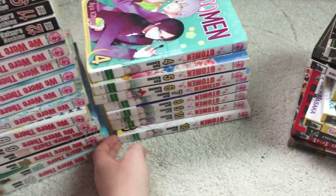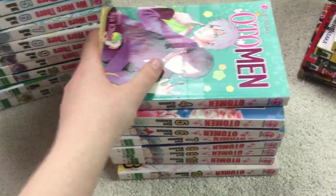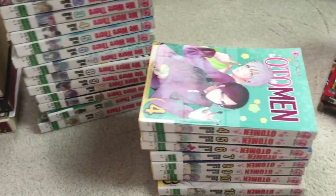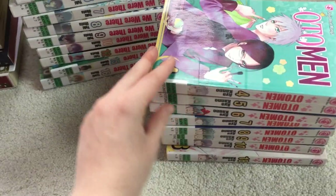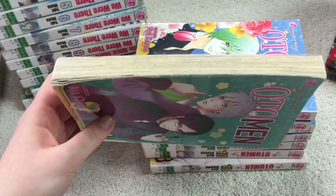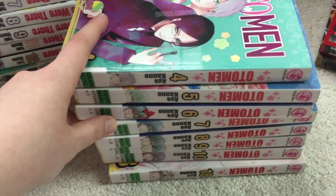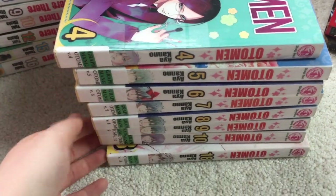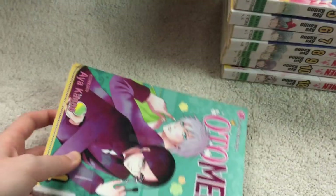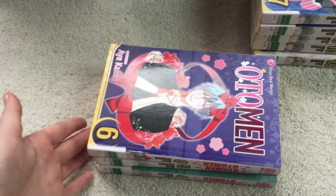Now comes the sort of more used volumes that I got for a good deal. Also, these are old library copies, as you can kind of see by these stickers here, but all in all not too bad of quality considering the price I got. So I got Oseman Volumes 4 through 10 and then 18. I'm skipping a few on here.